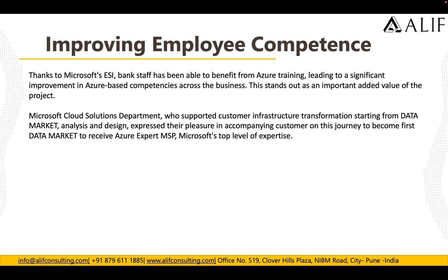That's where Microsoft ESI came into the picture. All bank staff are able to benefit from Azure training, leading to a significant improvement in Azure-based competency across the business. This stands out as an important value-add of the project.